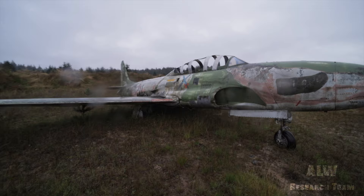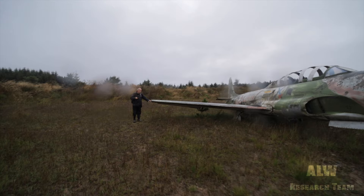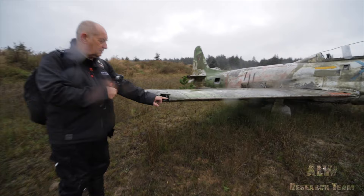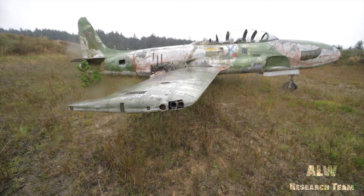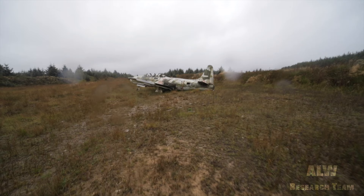Here are the mountings for the wingtip fuel tanks with the hose couplings — so they did have wingtip fuel tanks. This one looks like it's lost its starboard undercarriage.